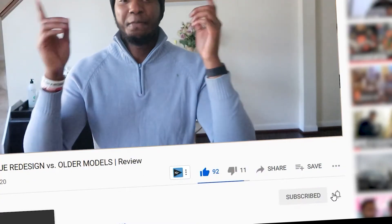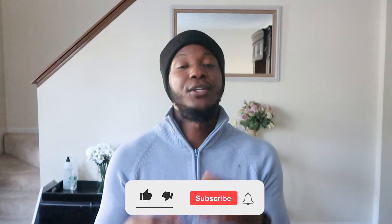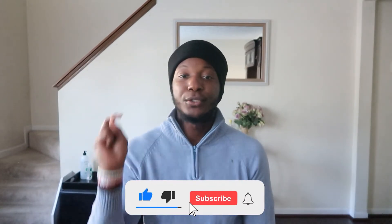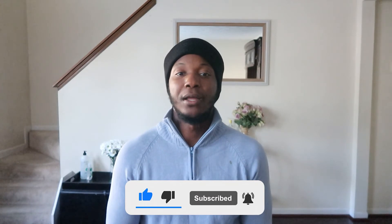If you guys are new here, definitely like this video, share it, and subscribe. Especially because I haven't been making videos for a while, and now that I'm doing it again I need to build my way back into the algorithm so you guys see my videos more often. When you do subscribe, don't forget to hit the notification bell so you can be alerted on new videos I drop every week, Wednesday at 3pm.